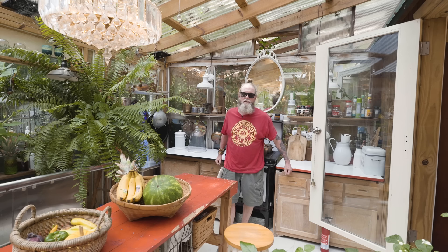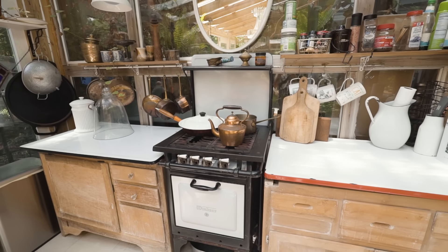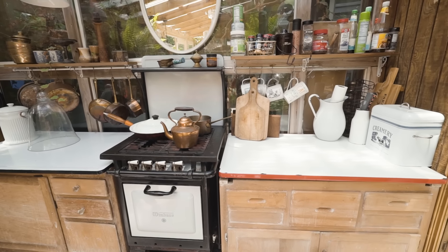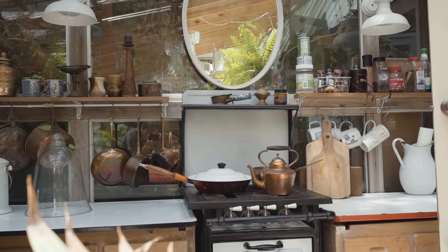These Hoosier counters you see here — usually when you find them they have the little back to them, but those were all rotted and destroyed. These things are probably 80 to 100 years old. We got them for about 25 bucks a piece. They're great for storage, really deep, and they give us more counter space.